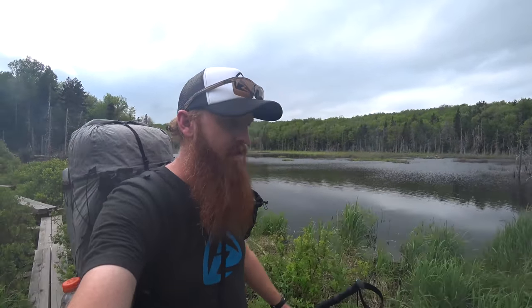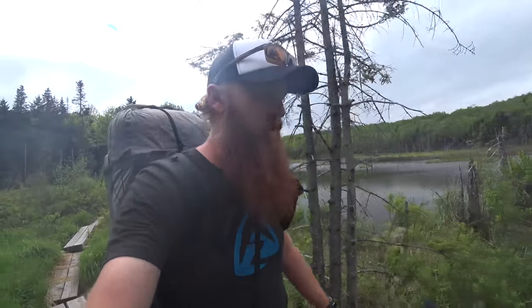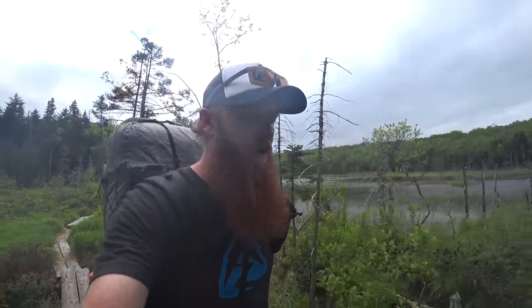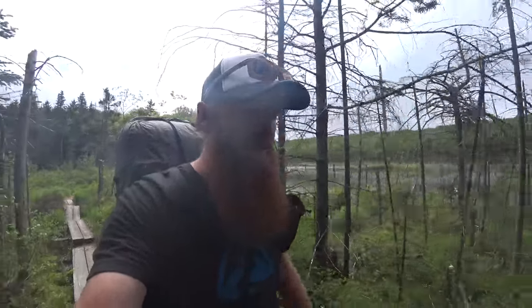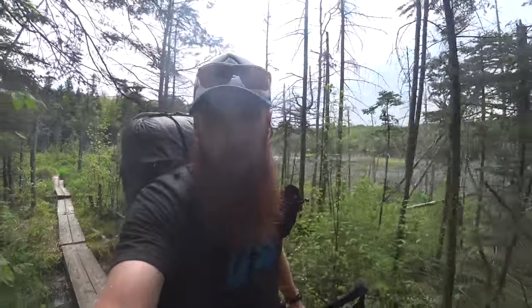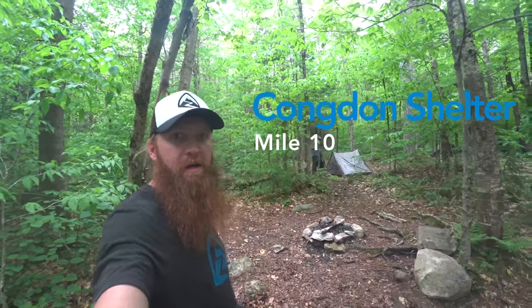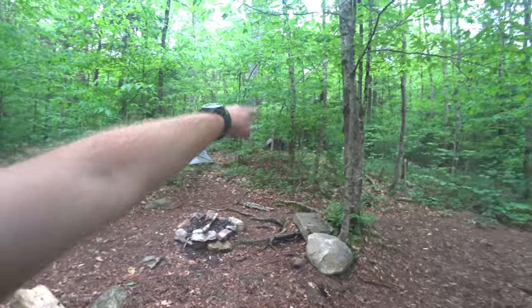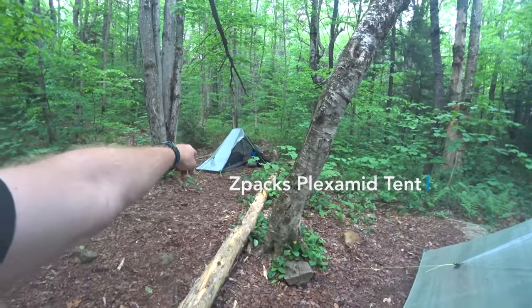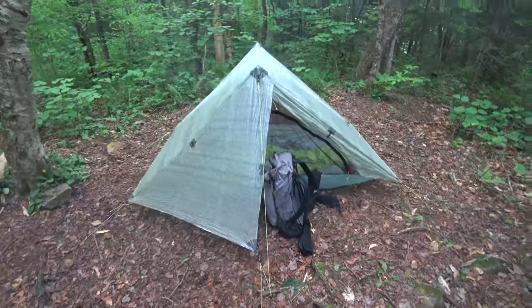We've only got maybe a mile, mile and a half to our shelter, and it's 3:15, so not too bad. We're going to 14 and a half miles or so. Good start — don't want to overdo it, make sure we actually get to the end of this trail. Well, we made it to our first camp spot here, Cogden's Shelter. We've got one duplex, two duplexes. This is the new tent that I've been testing, and Matt's testing as well.